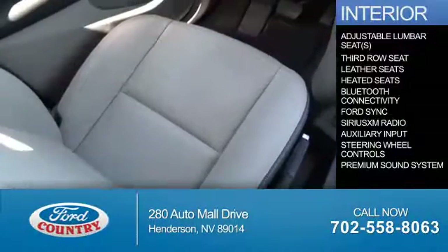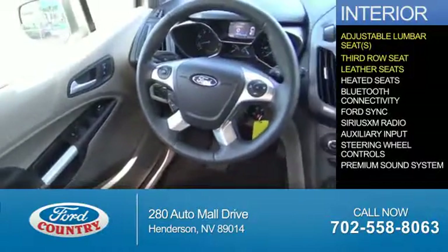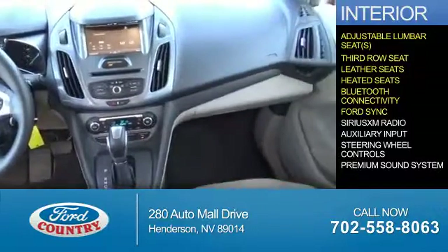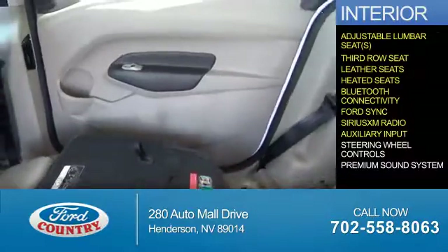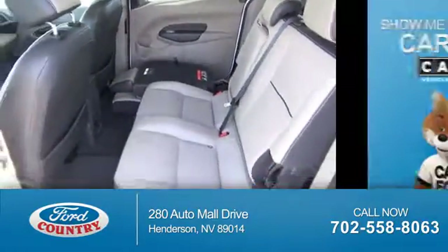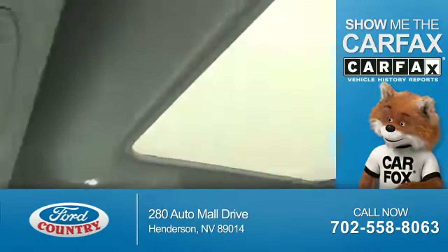Inside you'll find adjustable lumbar seats, third-row seats, leather seats, heated seats, Bluetooth connectivity, Ford Sync voice activation, Sirius XM satellite radio, an auxiliary input, steering wheel controls, and a premium sound system.